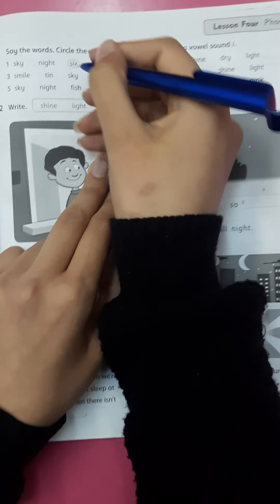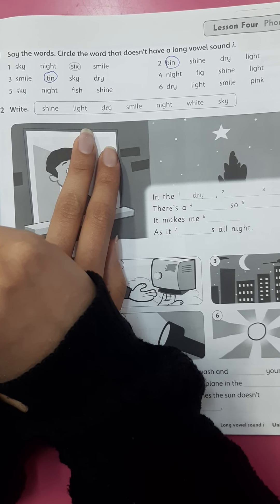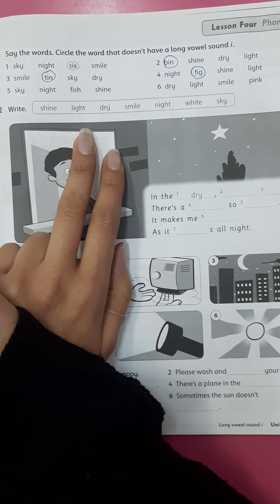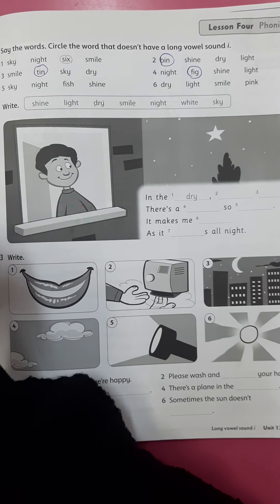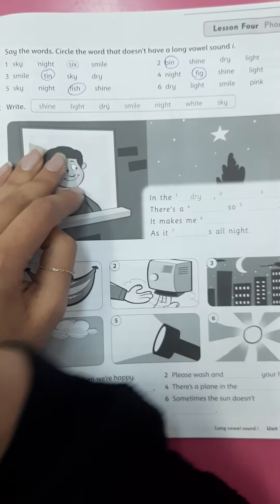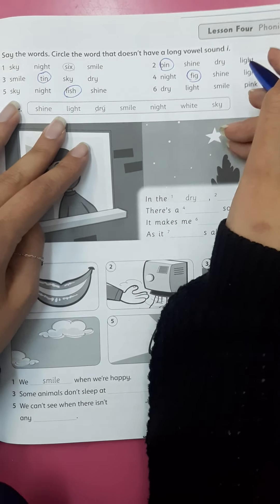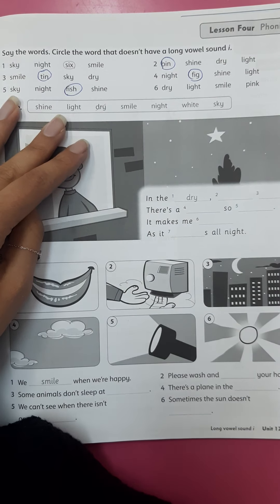Three: it's ten. Four: night, fig, shine, lie — it's fig. Five: sky, night, fish, shine — it's fish. Six (the last one): dry, lie, smile, pink — it's pink.